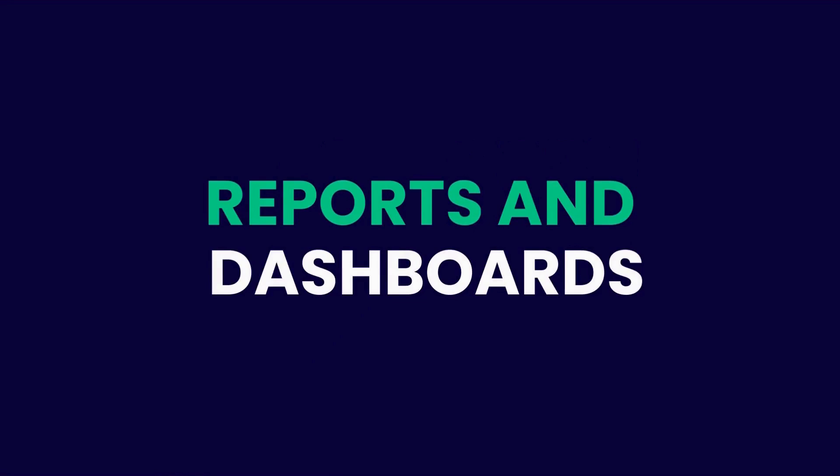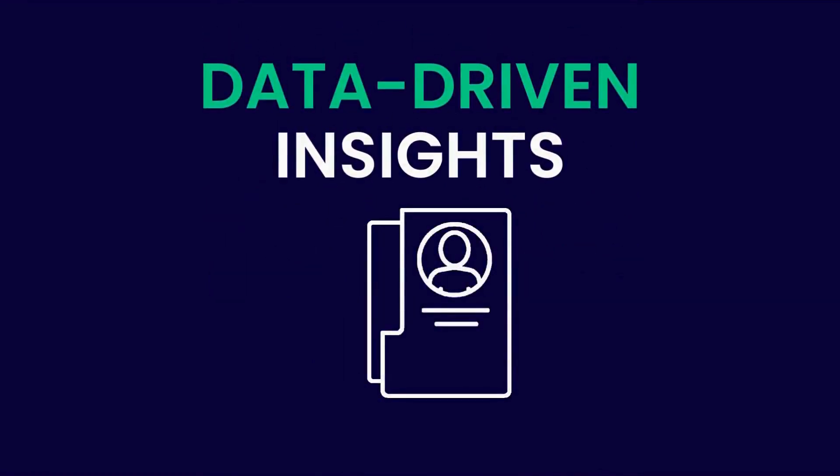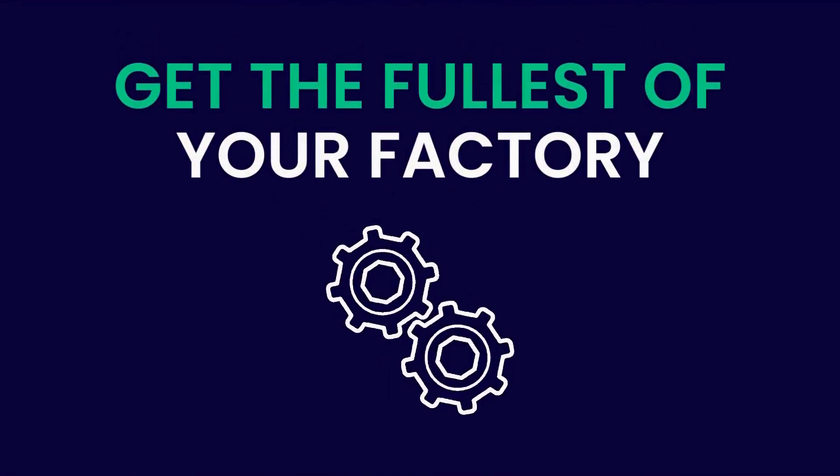Reports and dashboards will improve your factory's performance with data-driven insights from real-time data. Track, evaluate, and monitor key performance indicators to get the most out of your factory.